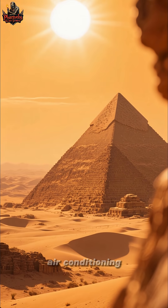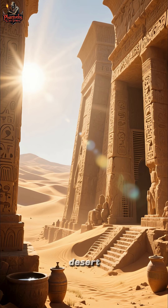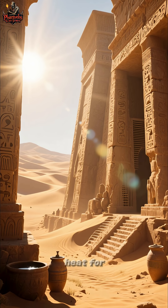Did you know the pharaohs may have invented air conditioning over 3,000 years ago? Deep in the burning desert, temples and tombs could have turned into ovens, trapping the heat for eternity.